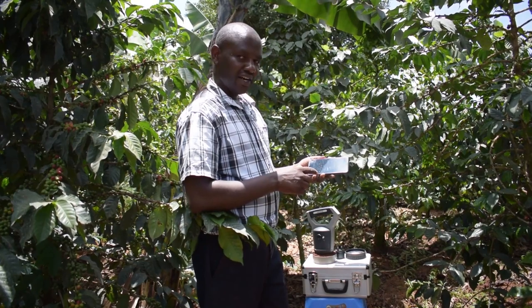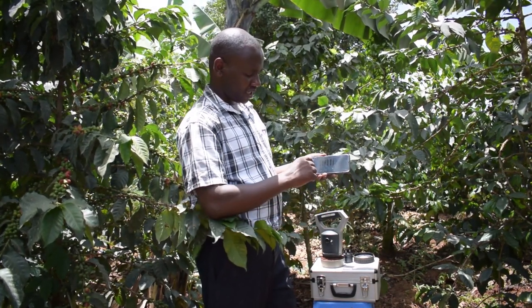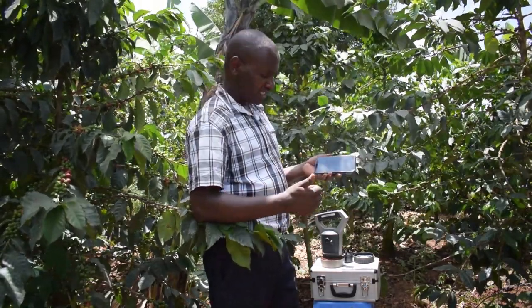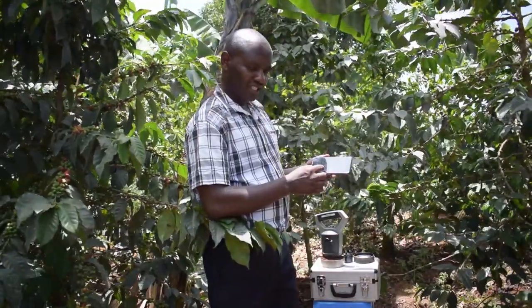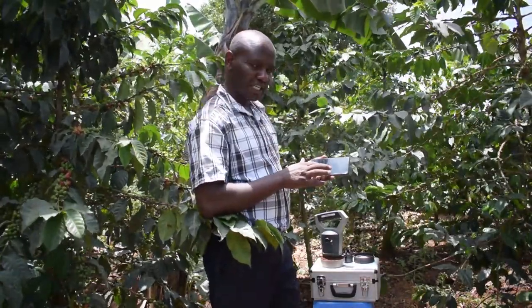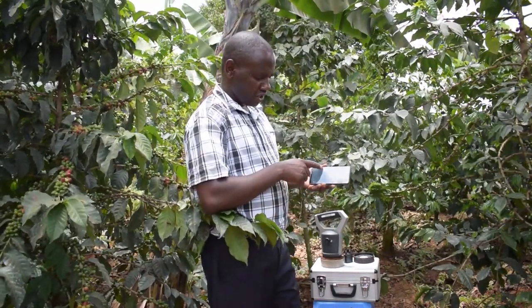The report is now back — it's quick. The soil fertility table tells us six key things. Number one is soil acidity, and as you can see from this report, this soil is acidic, which explains a number of things we have observed in the farm. The second thing is organic carbon, meaning manure — the farmer needs to add more manure. Then we look at total nitrogen, total phosphorus, total potassium, and lastly, cation exchange capacity, which tells us how available these nutrients in the soil are to the crop.